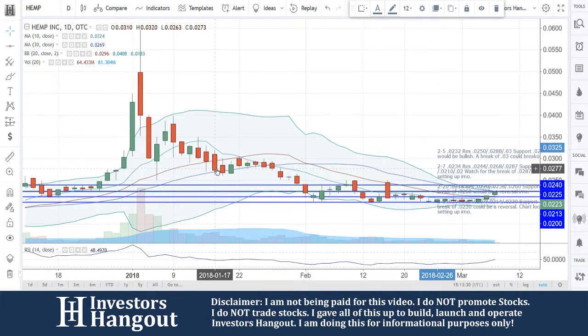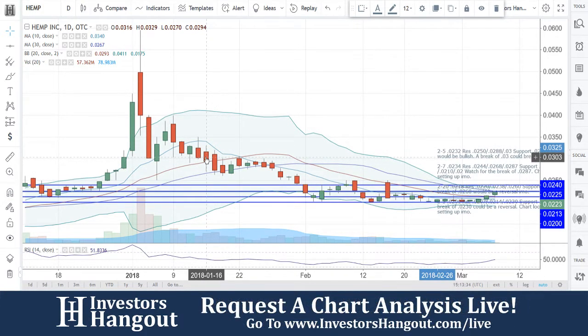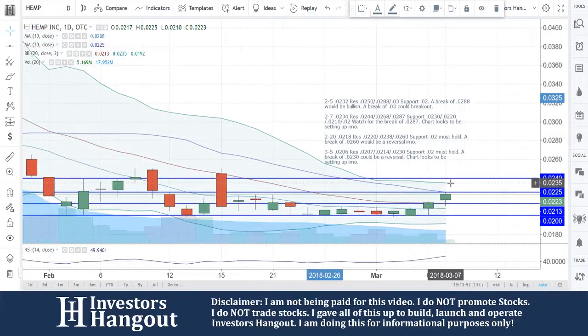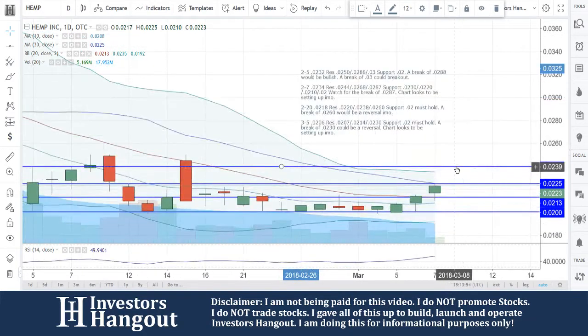Now today you guys are officially above the 20-day simple moving average, and this is something that has not happened for this stock since January 16th. That is going to be the last time you guys were above the 20-day simple moving average. Especially with the open above it, it is a very, very strong bullish sign for this one as of right now.